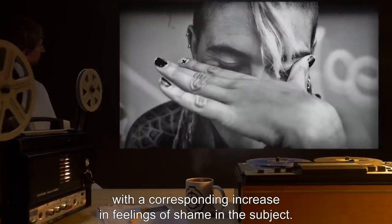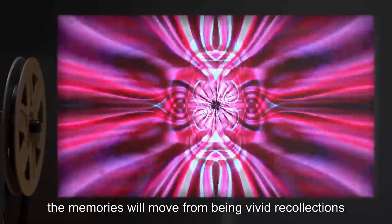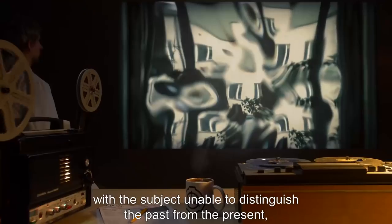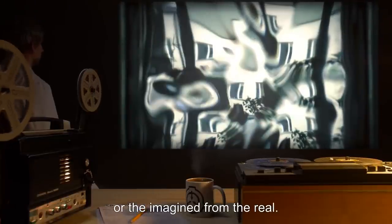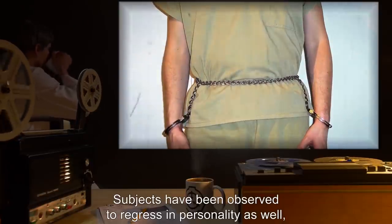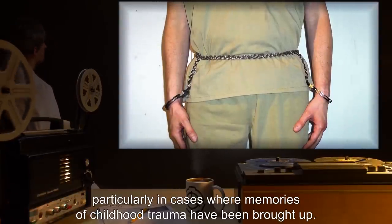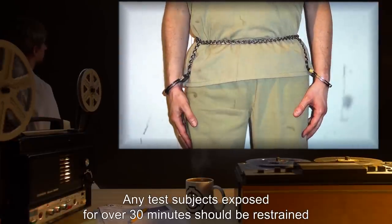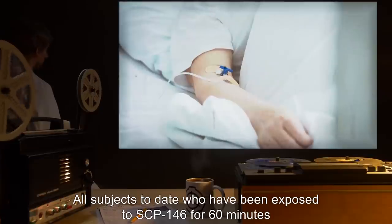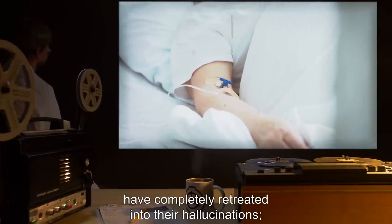With continued exposure to the gaze of SCP-146, the subject will begin to recall older and more vivid memories, with a corresponding increase in feelings of shame. Generally, after 30 minutes of exposure, the memories will move from vivid recollections to intense hallucinations, with the subject unable to distinguish the past from the present or the imagined from the real. Subjects have been observed to regress in personality as well, particularly in cases where memories of childhood trauma have been brought up. Any test subjects exposed for over 30 minutes should be restrained for their own safety and the safety of others. All subjects exposed to SCP-146 for 60 minutes have completely retreated into their hallucinations.